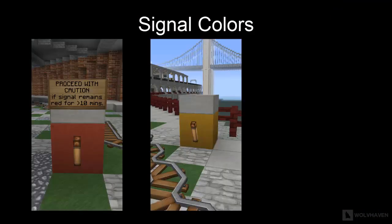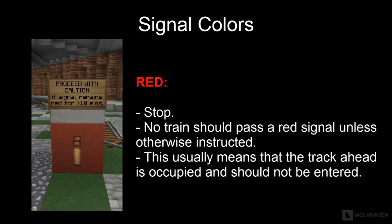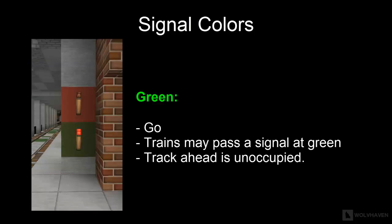There are three colors for signals: red, yellow, and green. Red means stop — no train should pass a red signal unless otherwise instructed, as the track ahead is occupied. Yellow means slow down — trains may pass a yellow signal, but drivers are advised to slow down as the next signal will most likely be red. Green means go — trains may pass a green signal and the track ahead is unoccupied.